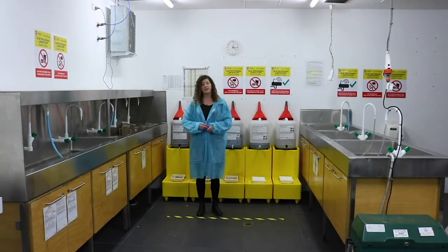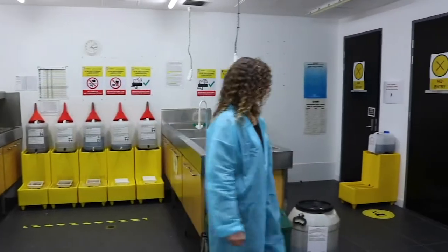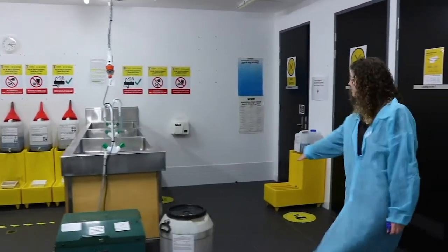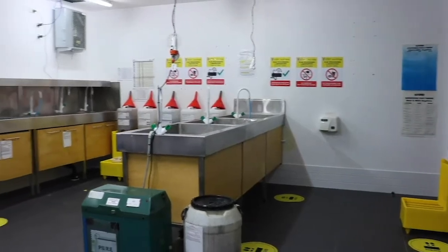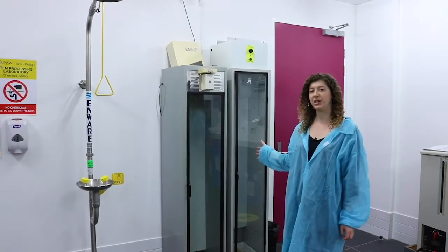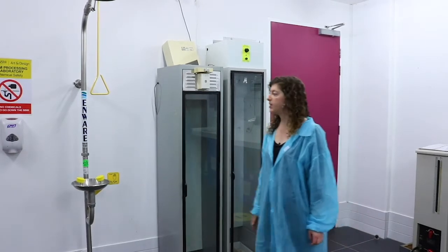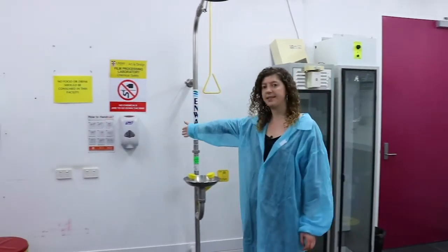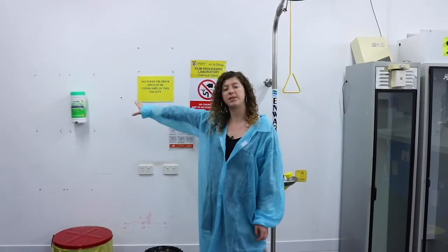Up to 3 people at a time can use the sinks, standing on allocated floor markings. One person at a time can use the film dryers here. When you're done hanging your film, we ask that you sanitize your hands using the hand sanitizer stationed on the wall. Please also use a disinfecting wipe from the wall station to wipe down anything you've touched in the room before and after use.